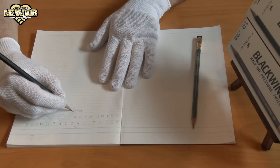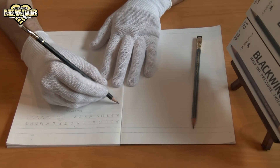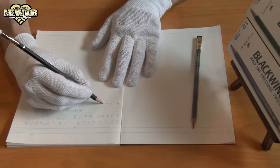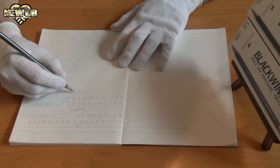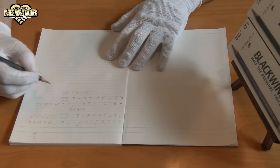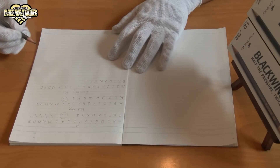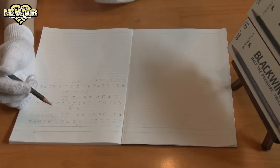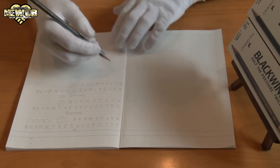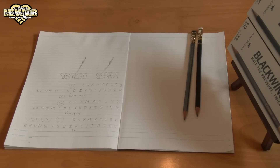Now we're going to move on to the Blackwing. Let's try it. You can see it's a lot darker, so you don't have to press as hard. Let me write 'Blackwing 602' and finish the alphabet. Let's try and draw a sword or something. Okay, let's try with the normal Blackwing now and draw with that one as well.